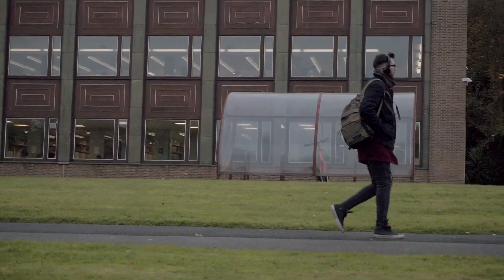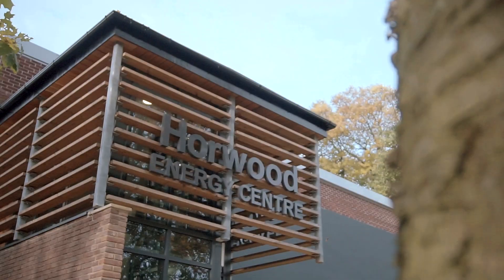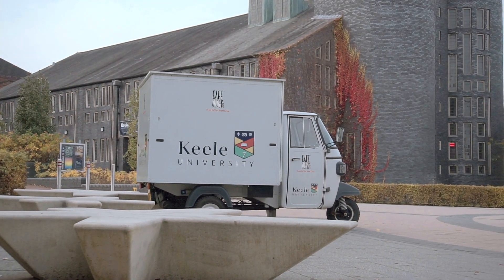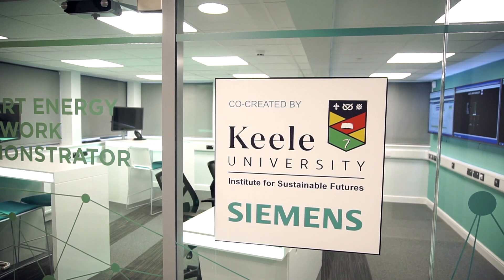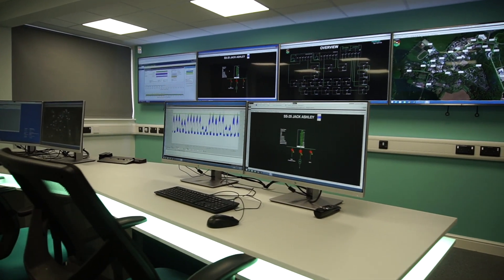The Smart Energy Network Demonstrator is an example of how we can use smart energy. There have been lots of studies looking at smaller scale initiatives, but here we can use the whole of the Keele University campus, so it's innovative because it's at the scale of a small town. Keele have just signed up to zero carbon in 2030 — a massive commitment for the campus. This enables us to control our energy use and the source of our energy on campus, and also measure our carbon at input and output.